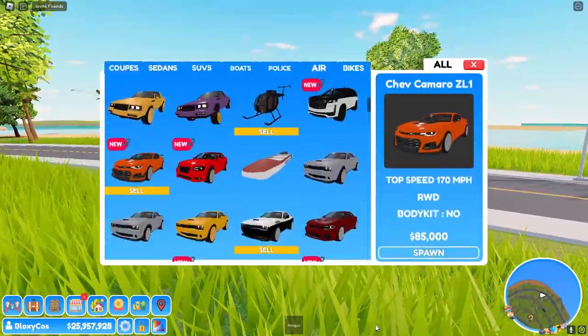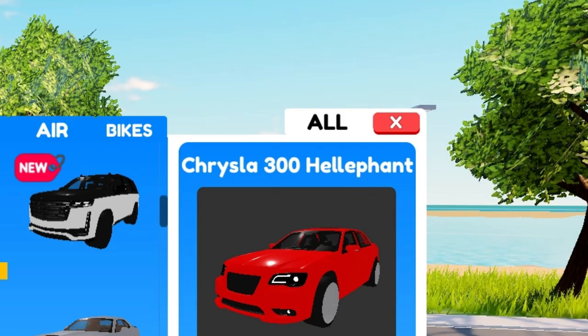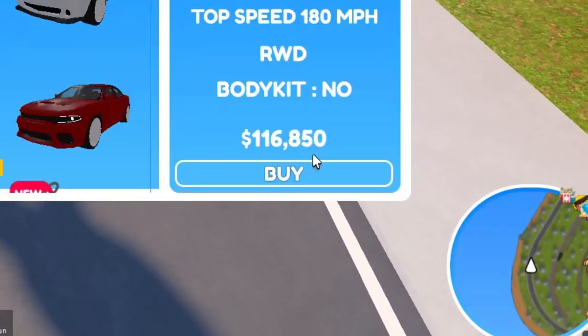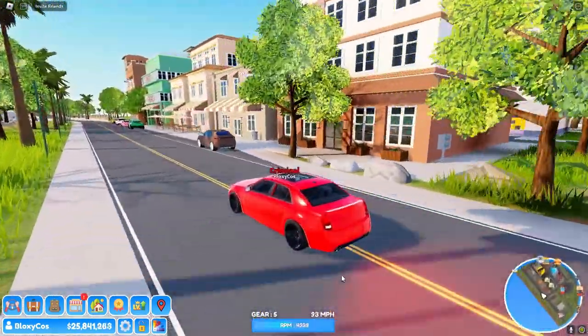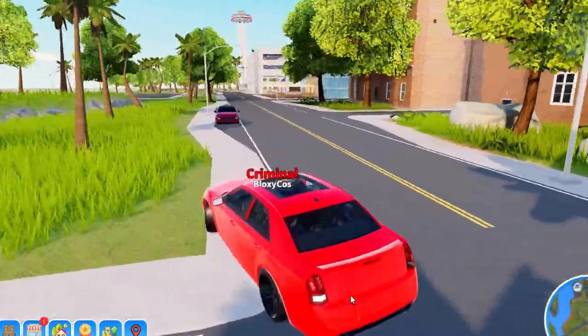There are some other cars I can't wait to see. This Chrysler 300 Elephant — 180 miles per hour, $116,850. Let's go, it's so quick and it's not even upgraded. This just came out like 30 minutes ago.